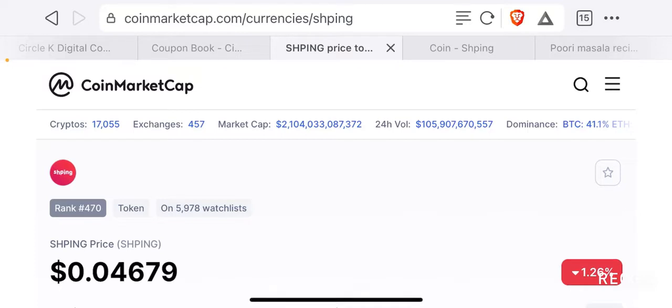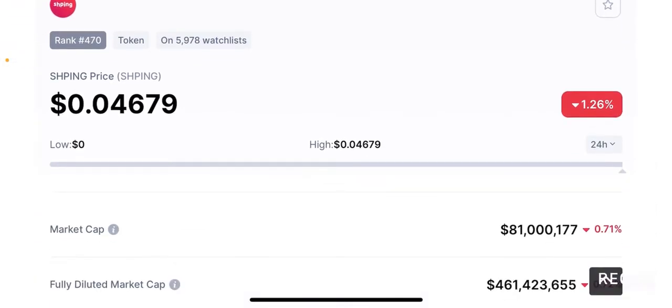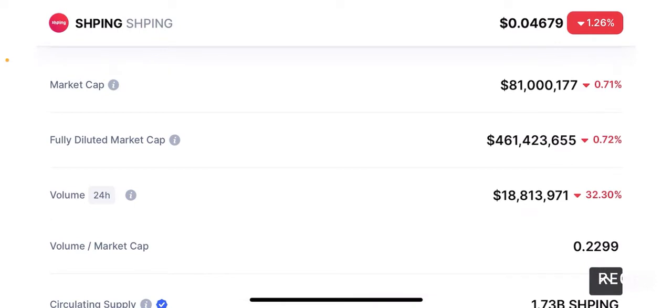On CoinMarketCap, this project is currently ranked 470th by market cap and is currently trading at 4.6 cents per token at the time of this video, with about a 1.26% decrease in the past 24 hours. It seems like the market cap is slightly shrinking immediately after the coin's listing. The market cap is about $81 million — less than $100 million — which is quite remarkable, as a lot of people don't know about this project. It is still in the very early stages of its growth.